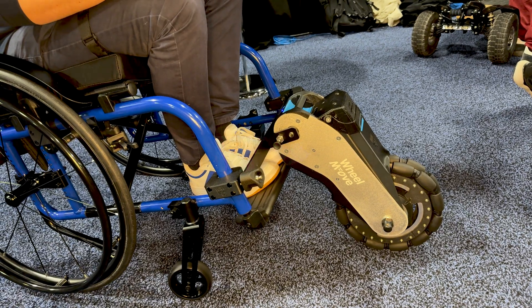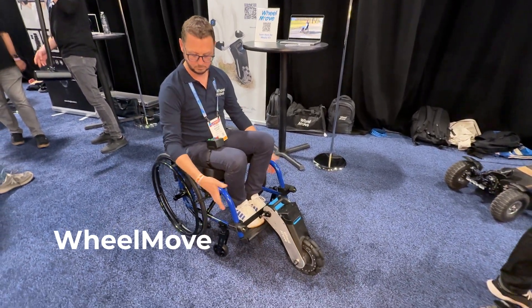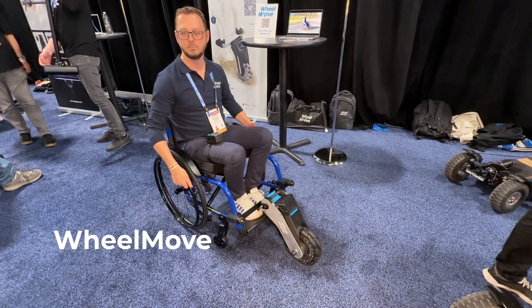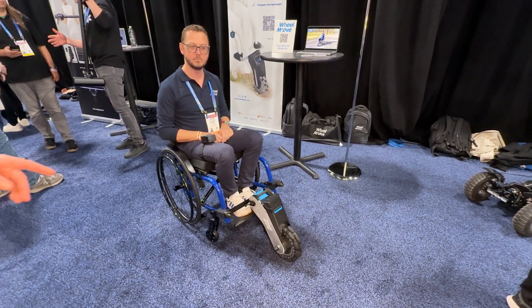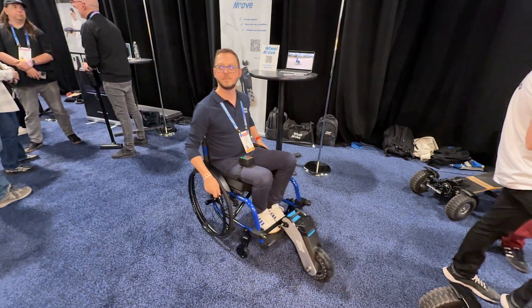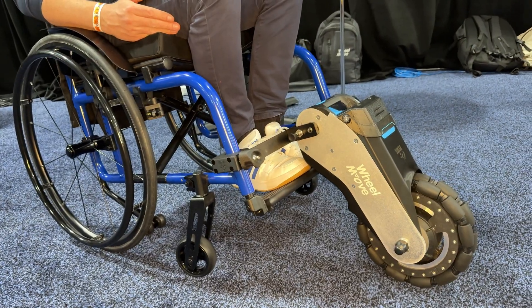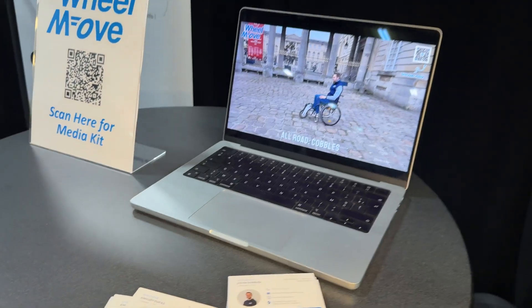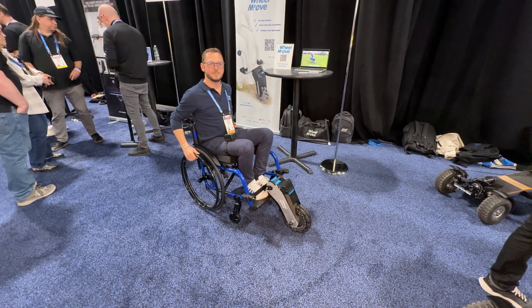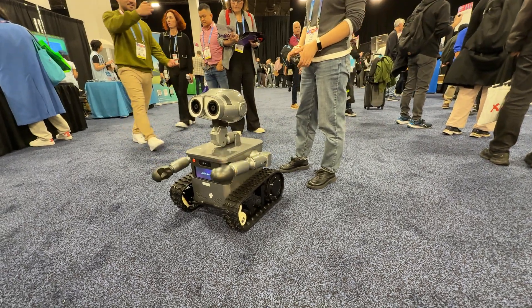This is a compact and lightweight solution that transforms any manual wheelchair into an off-road, electrically-powered wheelchair. The idea is you keep your wheelchair, add this product to the front, and you're able to go everywhere you want. How much would this cost a wheelchair user? For the European market it would be €4,000, and for the US market it would be around €6,000.